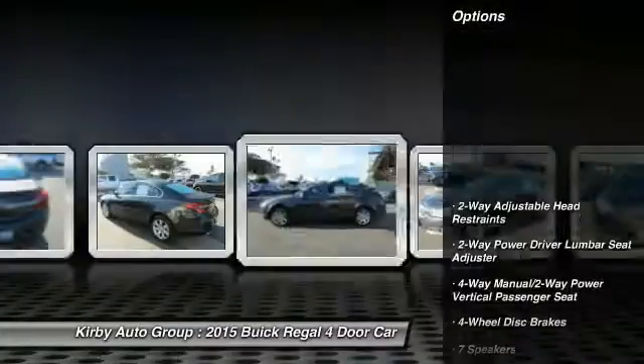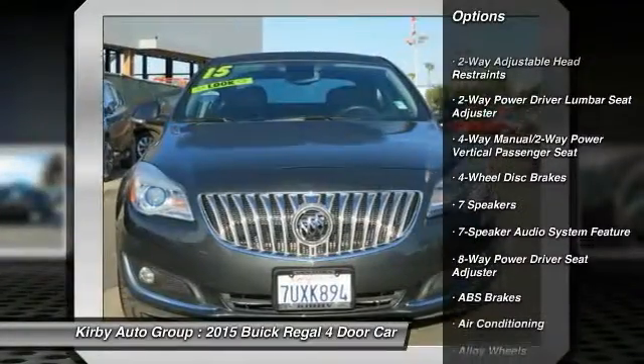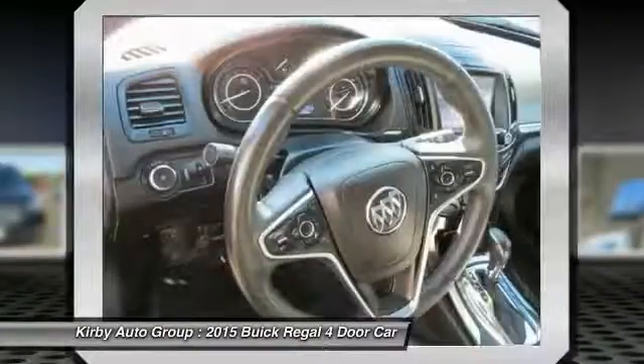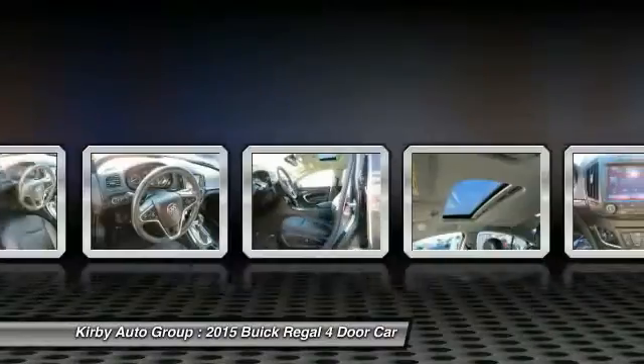Here are some of this vehicle's great options: navigation system, power passenger seat, backup camera, traction control, air conditioning, dual airbags, alloy wheels, power steering, four-wheel disc brakes, and heated front seats.